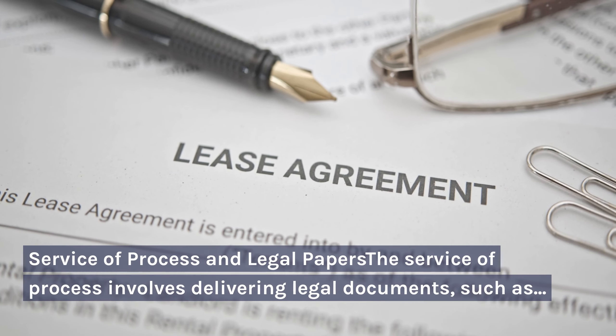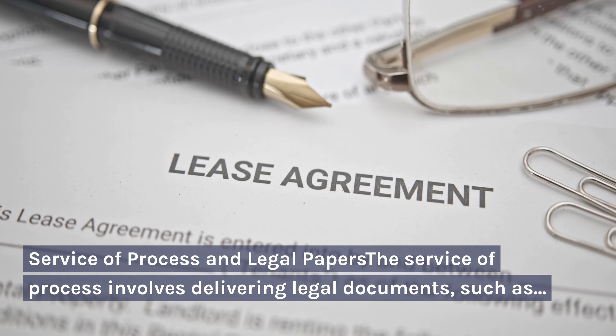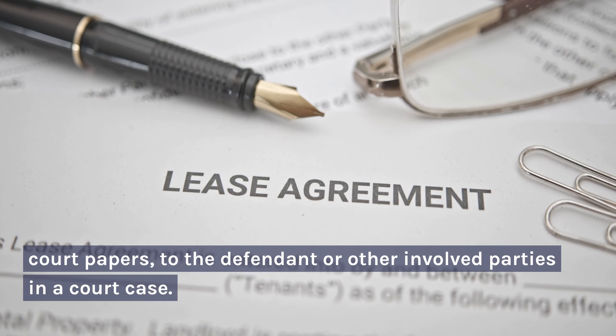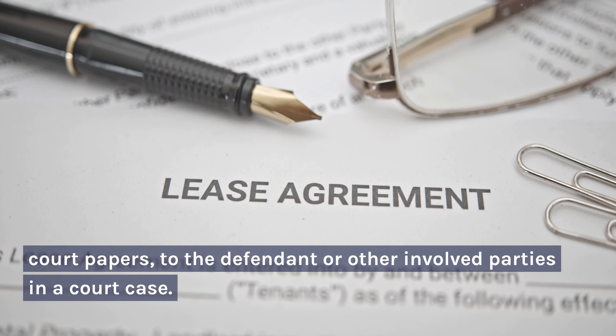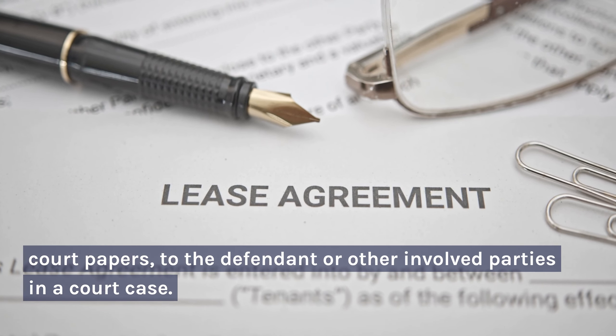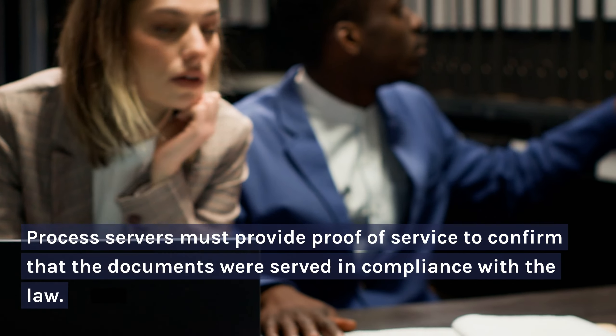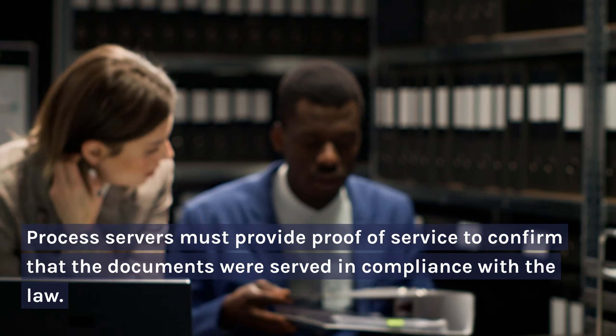The service of process involves delivering legal documents, such as court papers, to the defendant or other involved parties in a court case. Process servers must provide proof of service to confirm that the documents were served in compliance with the law.